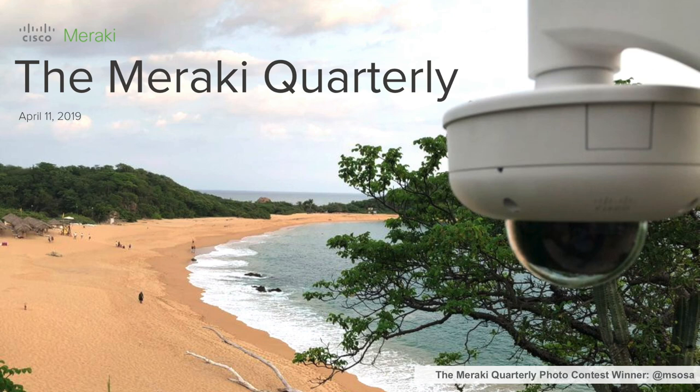Before we get into the deck itself, we have a contest winner from our community. The Meraki community runs a photo contest for the front cover page of the Meraki Quarterly. This is a very prestigious place to be and we're really excited. Our winner today is M. Souza on the Meraki community — congratulations! We hope you're on the call today and thank you very much for submitting your image. We'll certainly run this again next quarter.